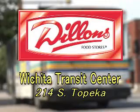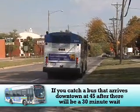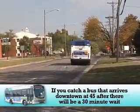Bus passes are available at Area Dillon Stores and at the Transit Center located at 214 South Topeka Street. Bus passes are not sold on the bus. All Wichita Transit buses are designated safe places. The East Harry and the South Main buses run every 30 minutes all day.